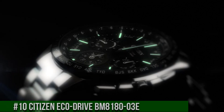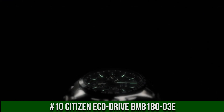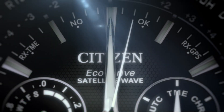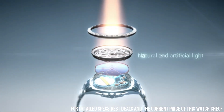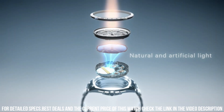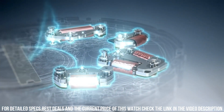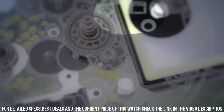Number 10. Citizen Eco Drive BM8183D. Stainless steel case with a green canvas strap. Dial type analog. Luminescent hands. Day of the week and date display at the 3 o'clock position. Eco Drive E100 movement. Scratch-resistant mineral crystal. Full push crown. Solid case back. Case size 37 mm. Case thickness 9 mm. Round case shape. Band width 18 mm.